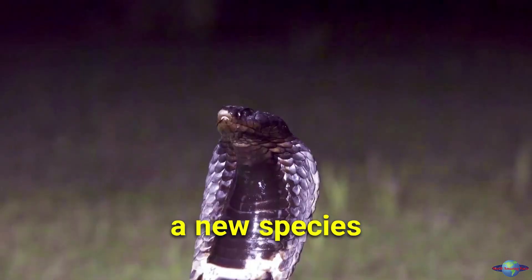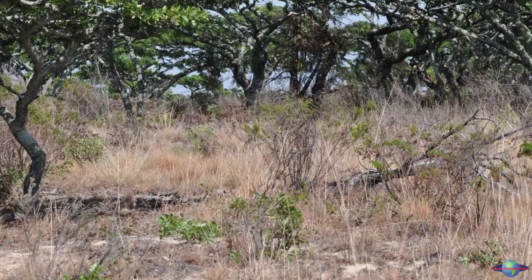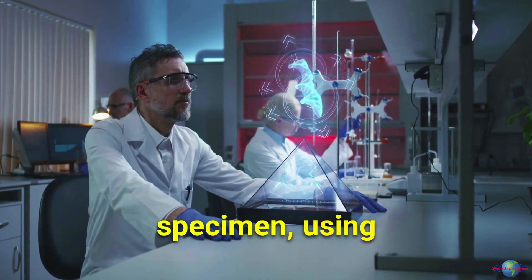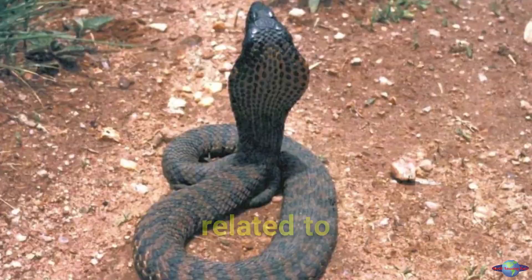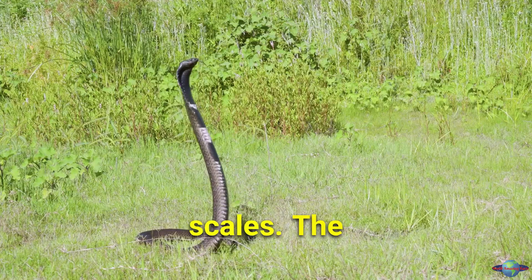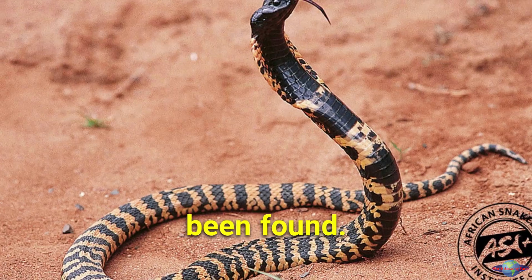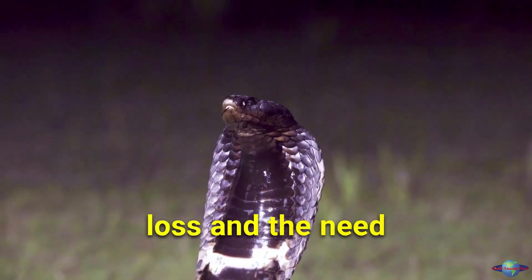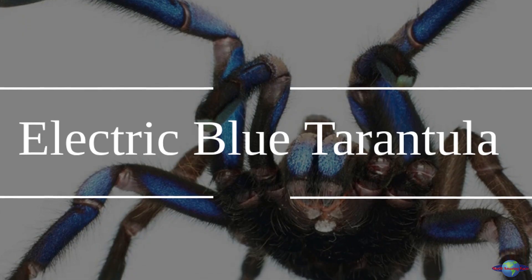The Nianga wrinkles is a new species of cobra-like snake recently discovered in Zimbabwe. Scientists identified it from a 1982 specimen using new DNA extraction techniques. This new species, closely related to the wrinkles, has unique features like red markings between its scales. The last known sighting was in 1988, and no further specimens have been found. The extinction of the Nianga wrinkles highlights the alarming rate of species loss and the need to protect biodiversity.